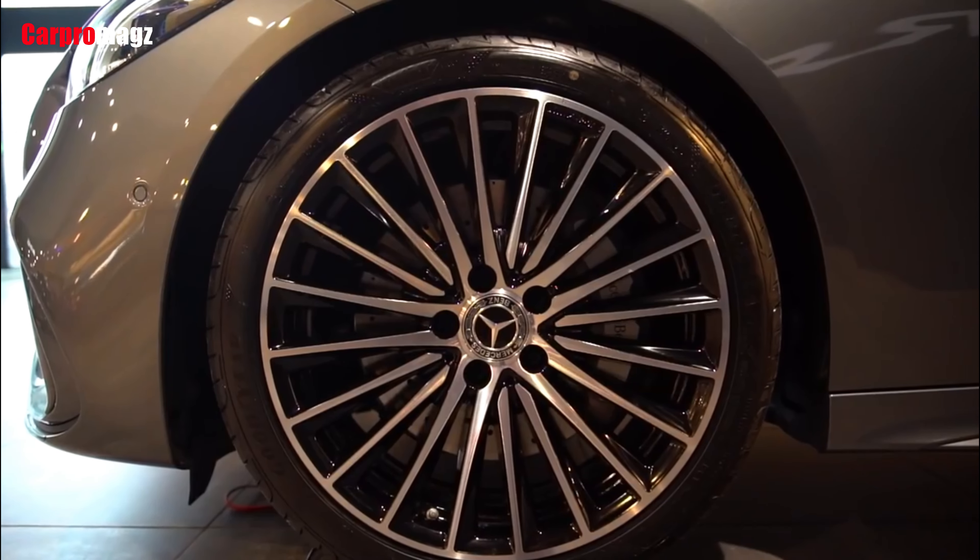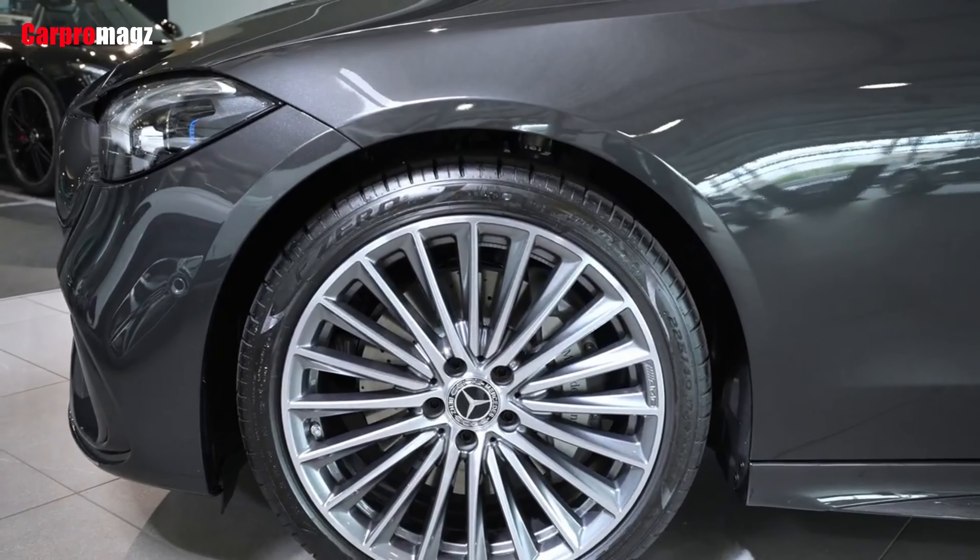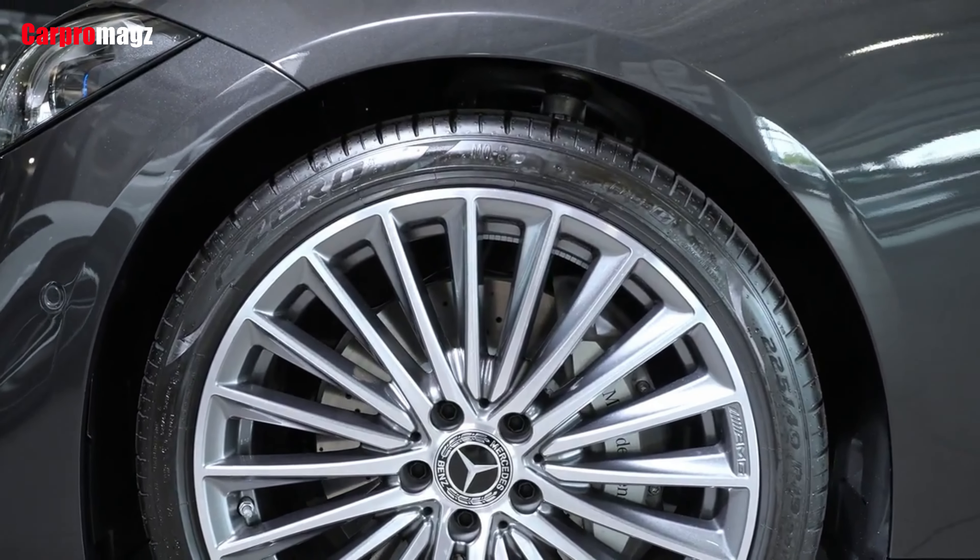The focus of the new C-Class is primarily on ride comfort, which means the car's tuning is surprisingly soft and cushy.